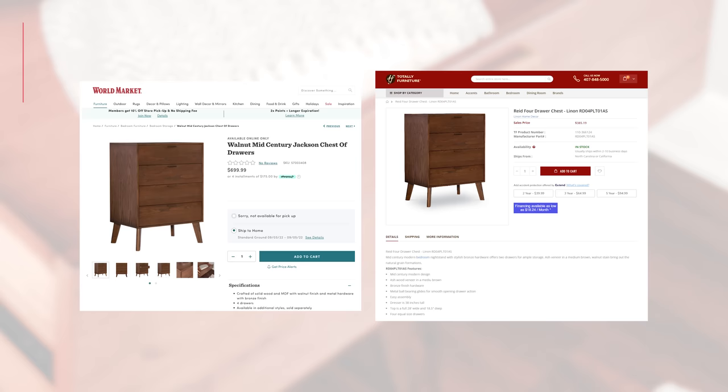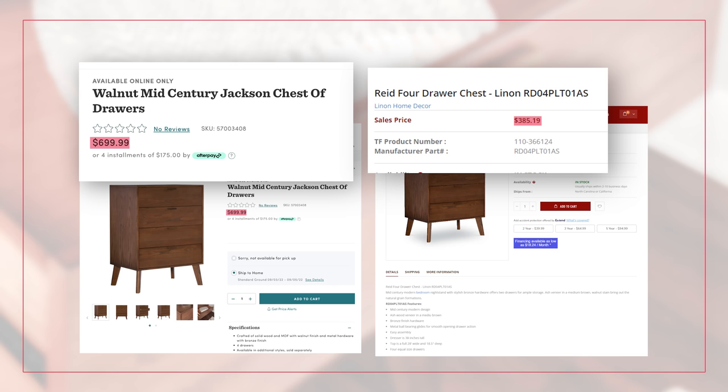World Market — I know so many of you love World Market — also white labels a lot of furniture. Here we've got a mid-century dresser. Totally Furniture sells this for $385.19. These are massive price jumps for the same furniture you can find online if you just do a little bit of homework, do your due diligence, look at different retailers, and use the tools available. You can go down the rabbit hole, as I have — it's been a long day hunting around this website — because it's so fascinating to see wildly different price points just by shopping around.